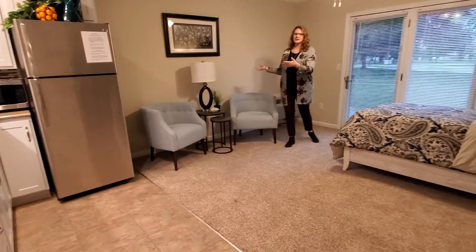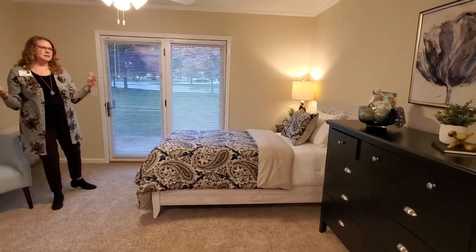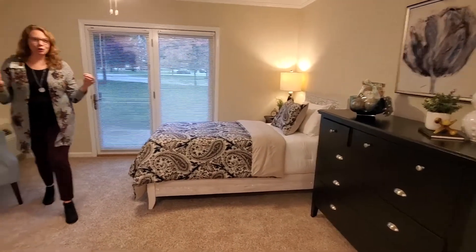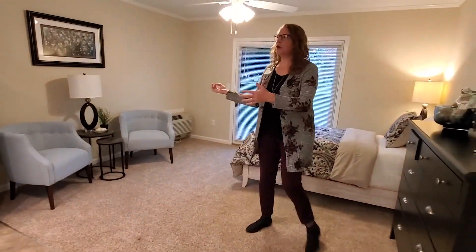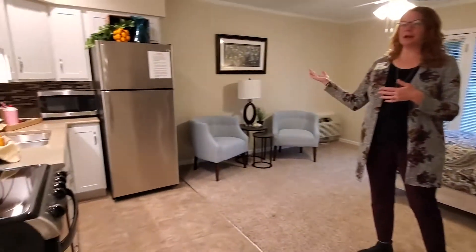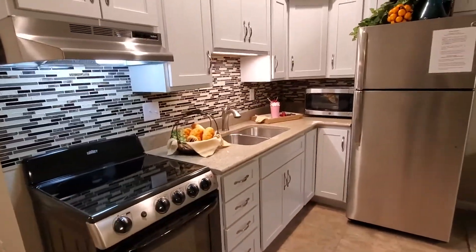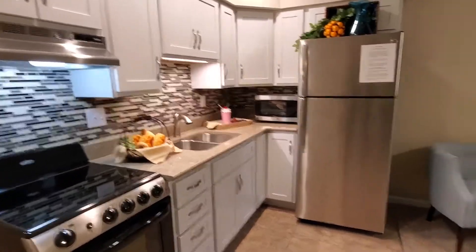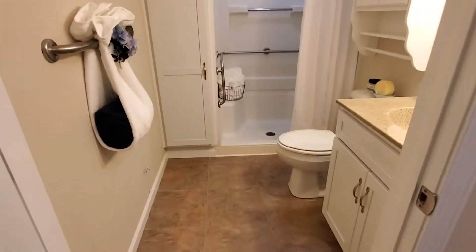Let me show you how cute this space is. Being a studio, your living space and your bedroom are all one, but you can really make these spaces look so cute. We again used our friends at Ask Amy Staging. You can have a small kitchen table and chairs. This kitchen has been completely renovated, and all of the appliances come with the apartment. The great thing about all of our apartments — whether a studio or a one-bedroom — they come with a gorgeous spacious bathroom as well as a walk-in closet.